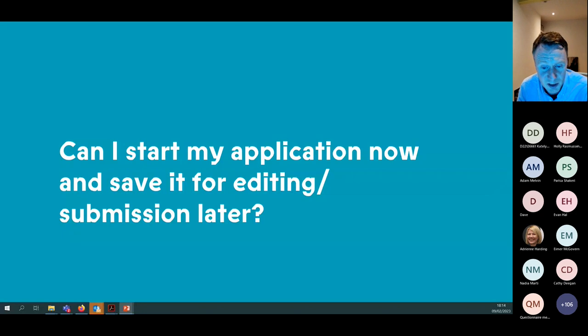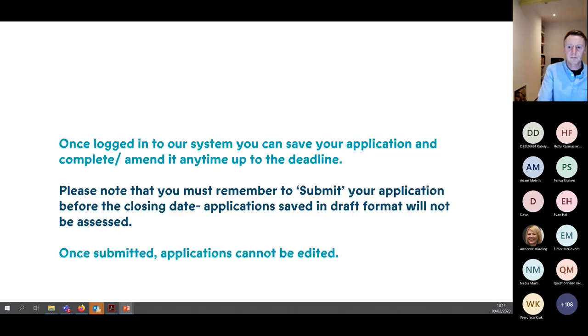You can start your application now and save it for editing later — right up to the deadline of the 27th of February. Really important: just uploading your portfolio won't send it to us until you actually press submit. Once you submit your application it can't be edited, so make sure you're really happy with your submission before pressing submit. Don't wait until 5pm on the 27th — aim to submit a day in advance to avoid technical issues.